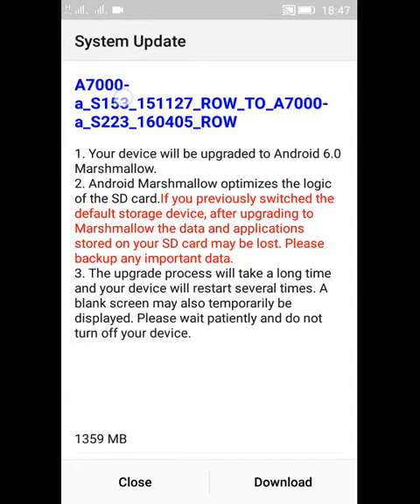As it is showing, A7000 — this update, your device will be upgraded to Android 6.0 Marshmallow. This update is 1359MB, meaning nearly 1.3GB, and this update has the same text which was written in the Lenovo K Note update.